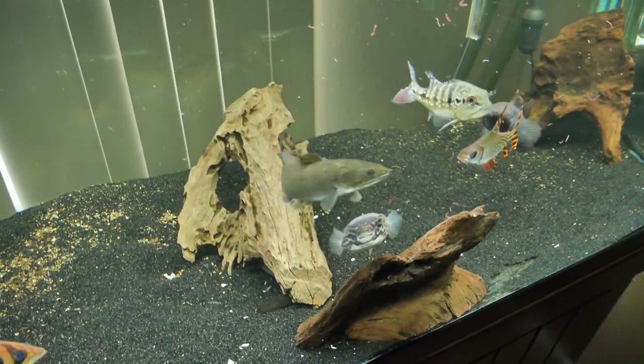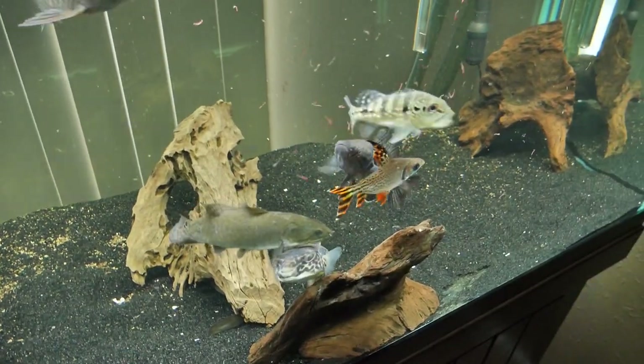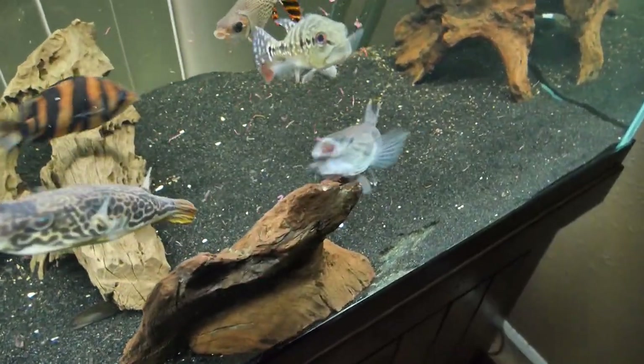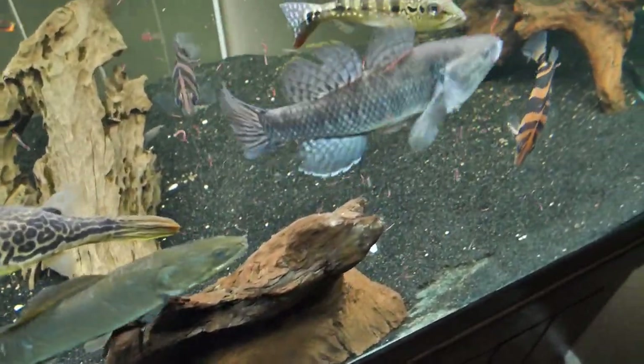I've got the Imbue puffer in here, the bowfin, the Prochilodus — there's the goby right there. Tell me that thing isn't a wicked fish.